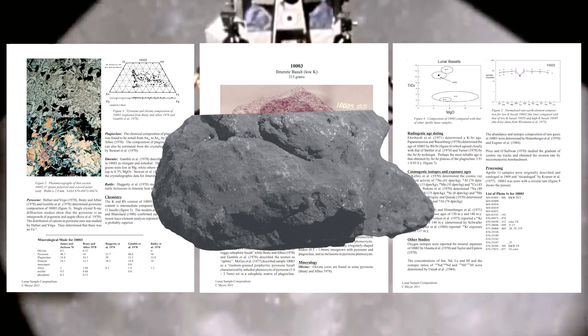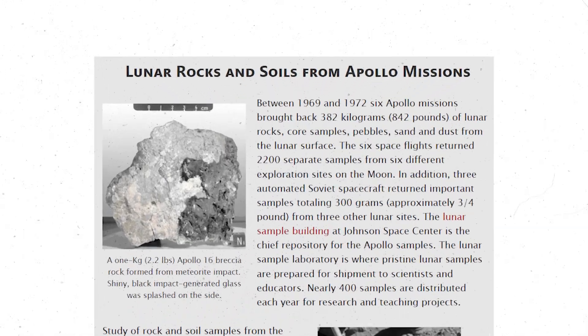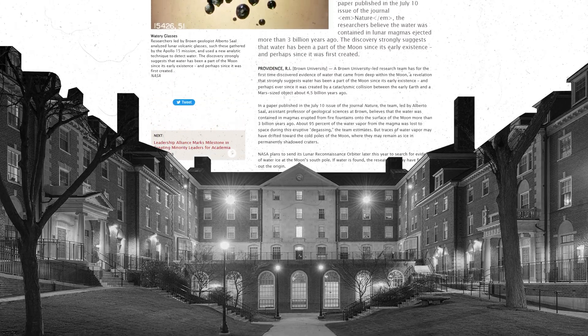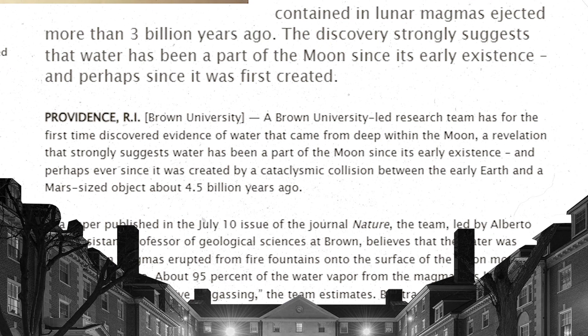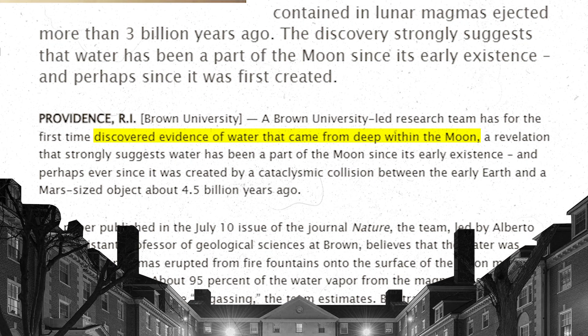Back in the 60s, the lunar samples retrieved from the Apollo mission were analyzed and found to be dry — this was somewhere between the late 60s and early 70s. The technology back then was nowhere near what we have today. In 2008, researchers from Brown University revisited those lunar samples with newer, better technology and found hydrogen inside tiny beads of volcanic glass, which is evidence of water.